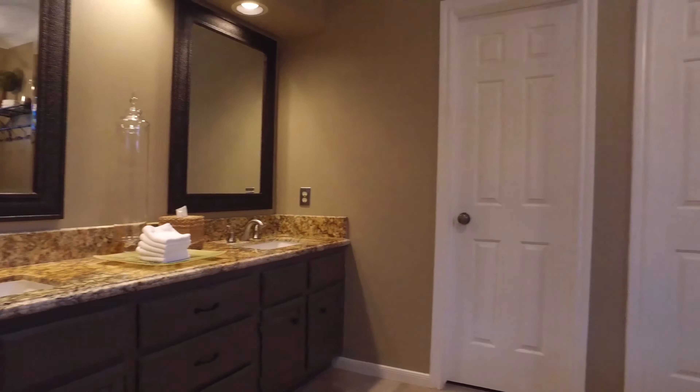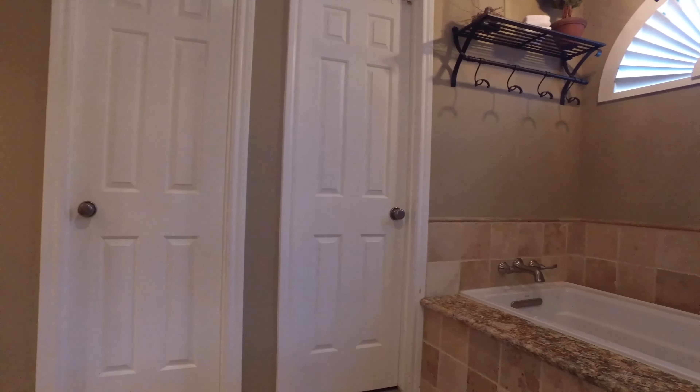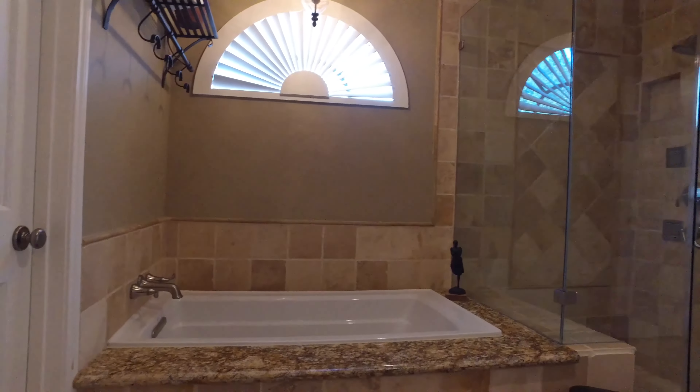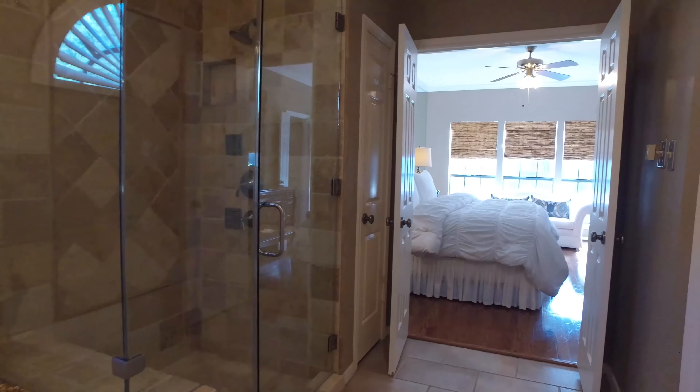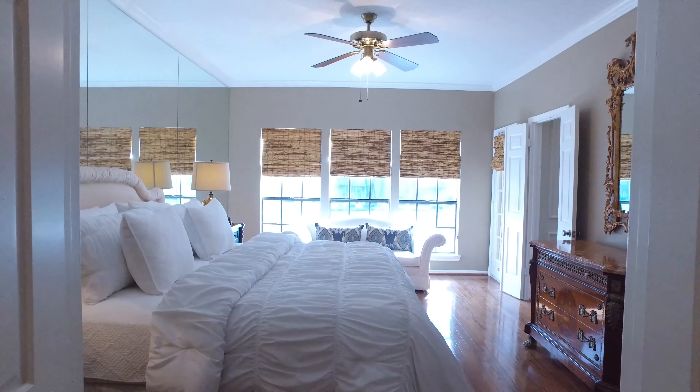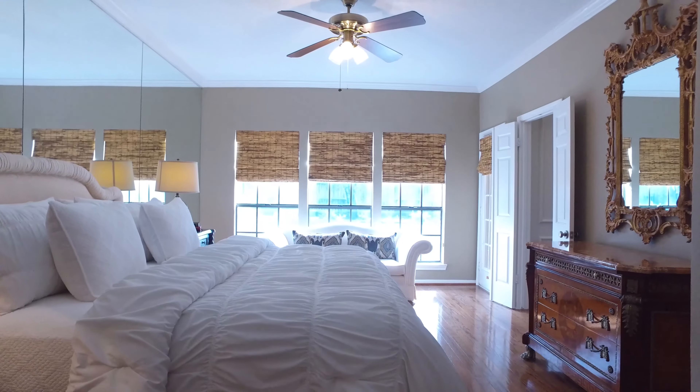Beautiful cabinetry, granite, undermount sinks, tastefully chosen tile and accent around the soaking tub and oversized shower with a frameless surround. This bathroom is spacious and shows beautiful tile work in the shower and maintenance-free enclosure.